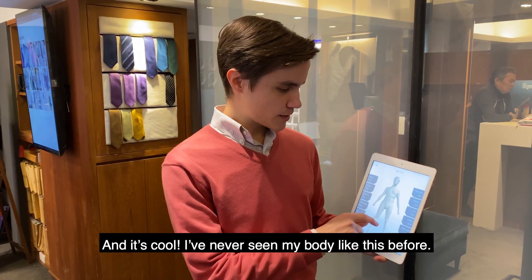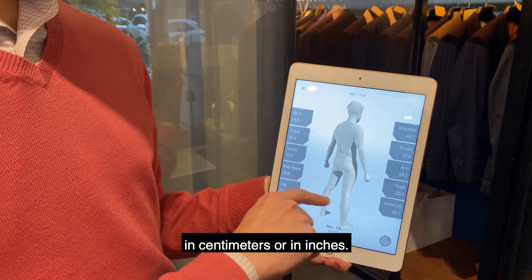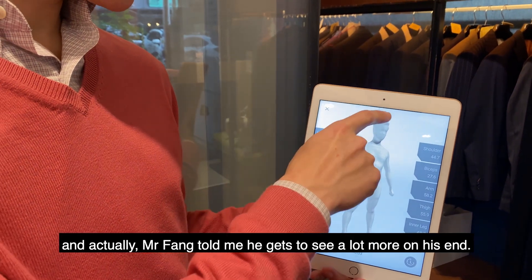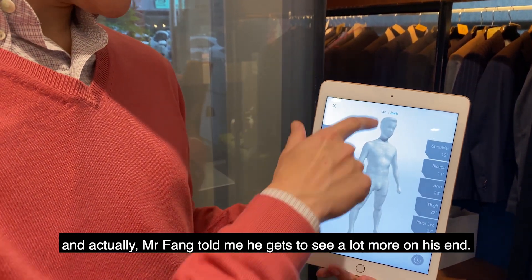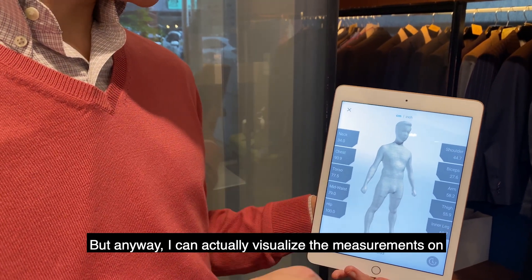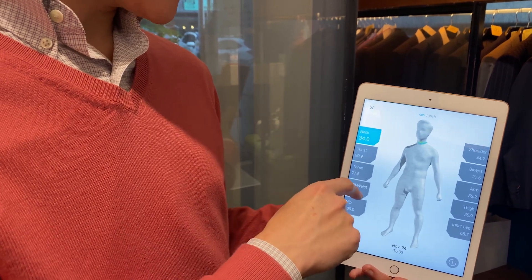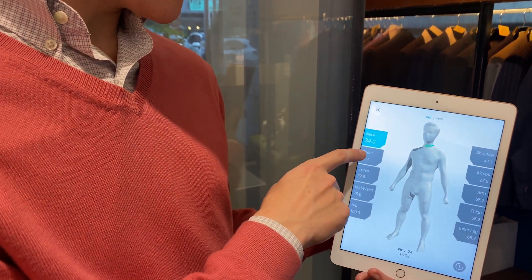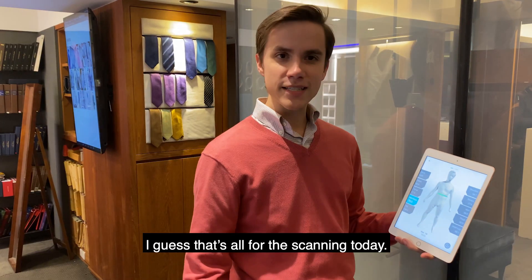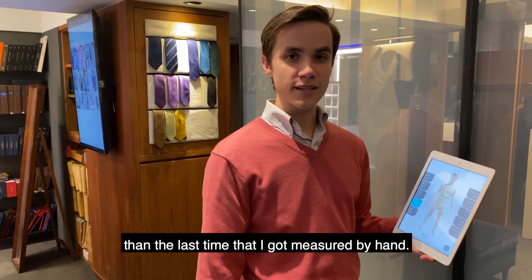I can view some of my measurements in centimeters or in inches. I've got ten measurements here, and actually Mr. Phong told me he gets to see a lot more on his end. I can actually visualize the measurements on my avatar — for example, there's the neck measurement, there's the chest, and there's the waist. That's all for the scanning today. It was really quick and easy and much faster than the last time I got measured by hand.